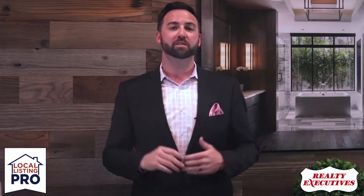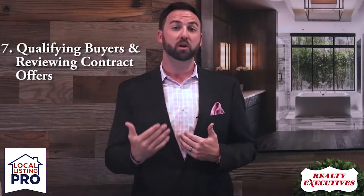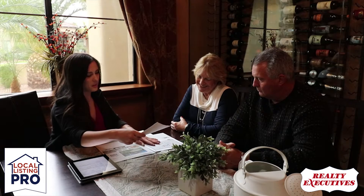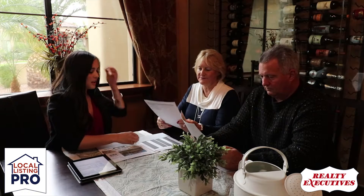Once your home is up for sale and the marketing is flowing, step number seven comes into play. We'll receive requests to show your home, so we'll pre-qualify buyers and help arrange those showings for you. Once an offer is received, we'll review the contract offers and use our professional expertise to negotiate the highest possible price with the best possible terms on your behalf.